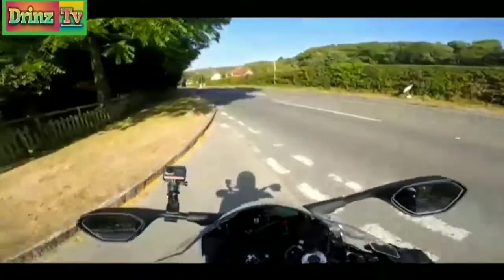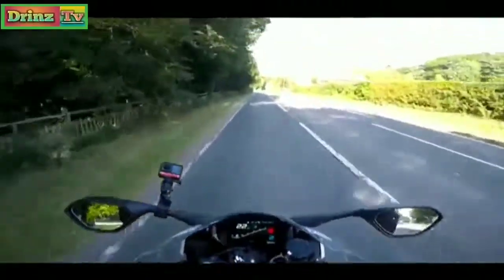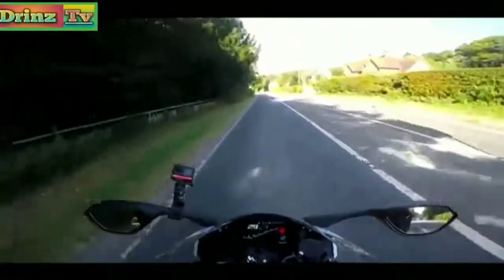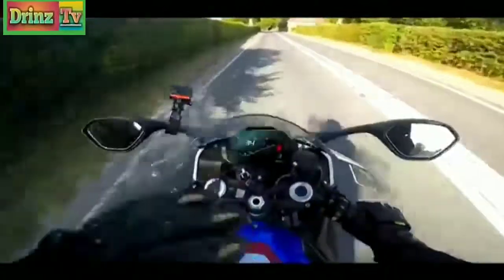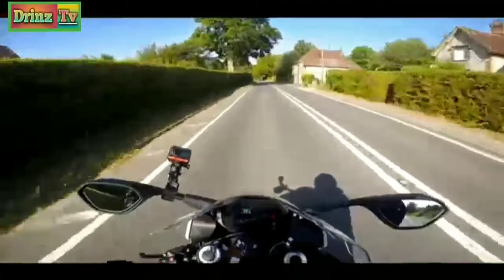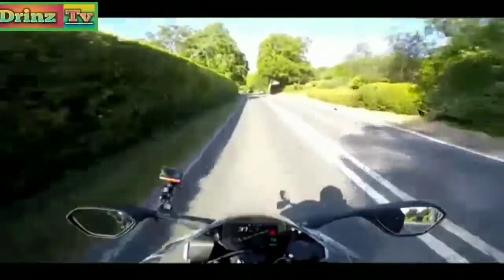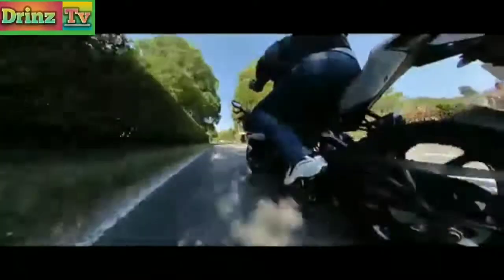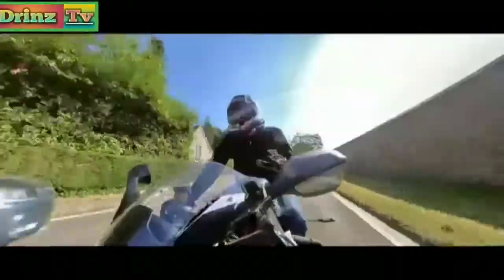I've come out to do this video — almost didn't record it because I was just enjoying riding around. I thought should I just go home and cruise around, but the weather's meant to be turning and I didn't want to let you guys know what I really feel about this bike. So this is my ultimate road sports bike — it's incredible.